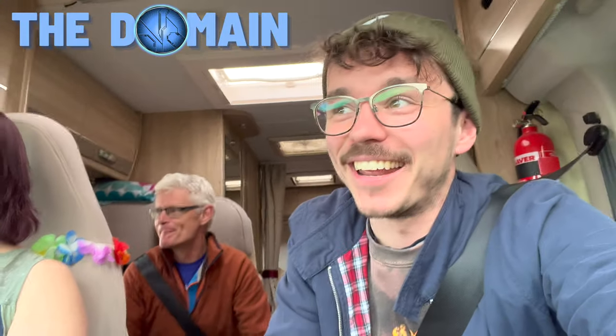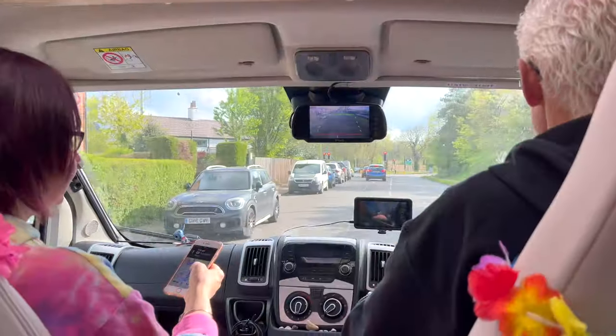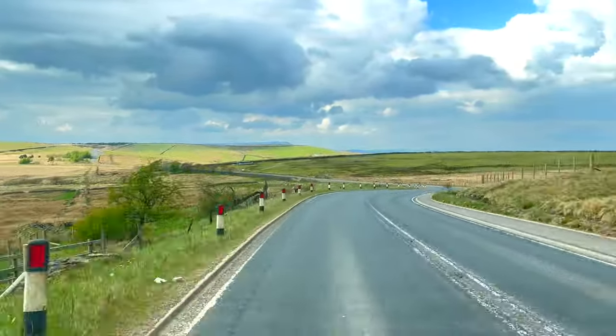Hello once again, YouTube, and welcome to another haul video. This is a very interesting experience right now — I'm currently in my parents' motorhome in the middle of the English countryside, and we're heading to a small town outside of Manchester to pick up the next Halo Mega Bloks haul.